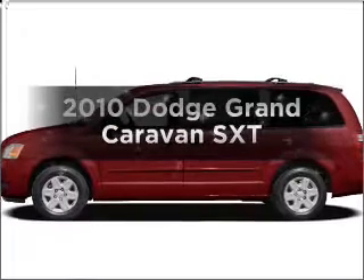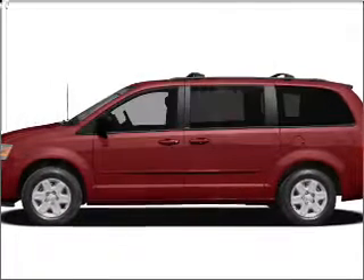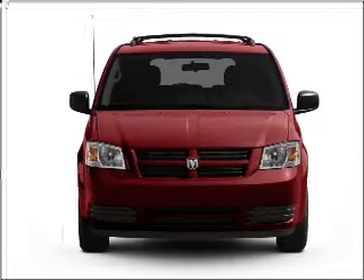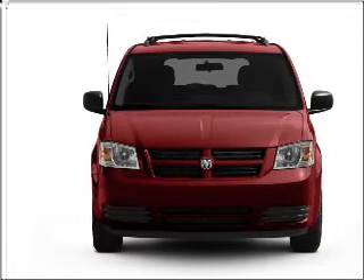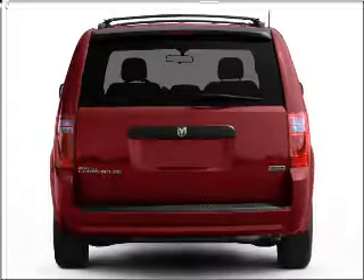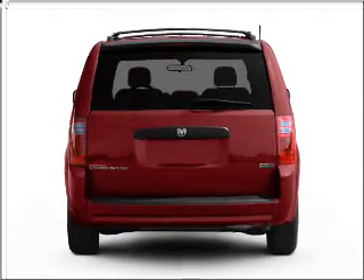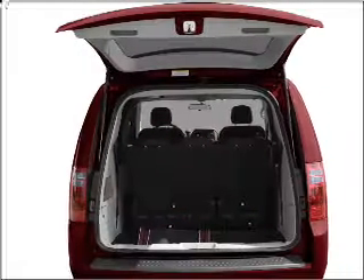Presenting the 2010 Dodge Grand Caravan — travel the roads in style and comfort in this great vehicle. With a reliable 6-cylinder engine connected to a smooth shifting automatic transmission, premium wheels lend a distinctive appearance. The anti-lock braking system will help deliver you safely to your destination.